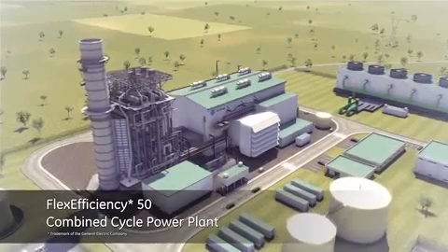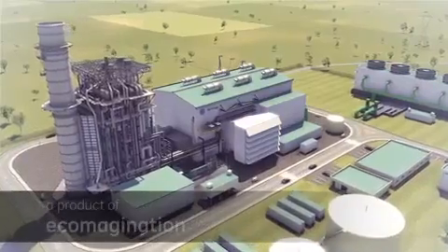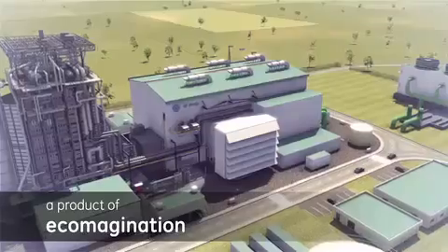GE Energy has developed the new FlexEfficiency 50 combined cycle power plant, a product of eco-imagination, to respond to the world's current and evolving energy production demands.